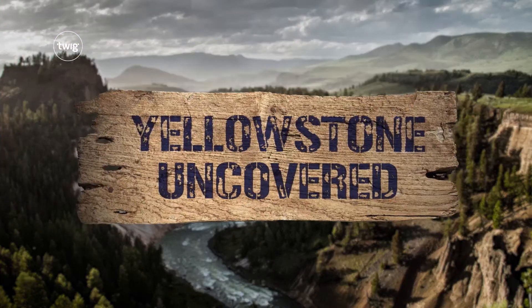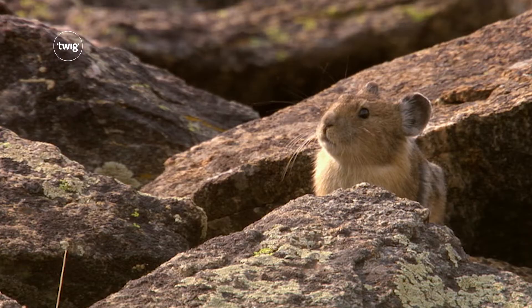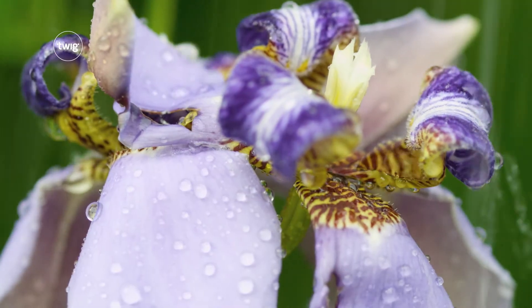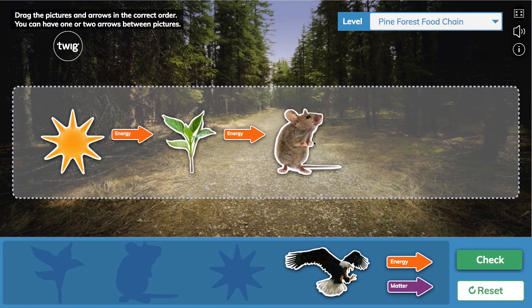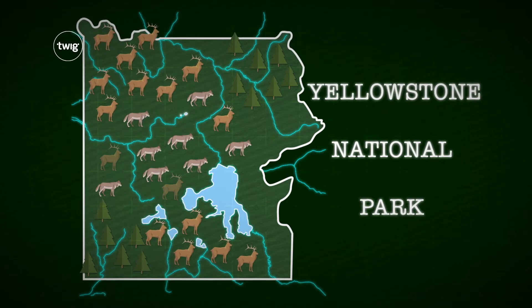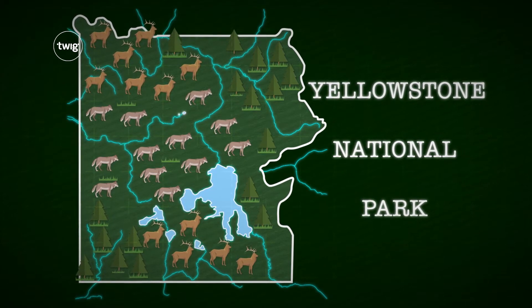Then, in Yellowstone Uncovered, your students will explore one of the nation's largest and wildest national parks. They'll carry out experiments to discover how plants create their own food, complete a digital investigation exploring how energy and matter move through a food chain, and learn that even small changes in an ecosystem can have very big impacts.